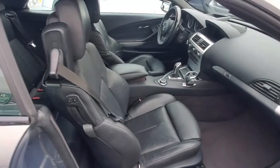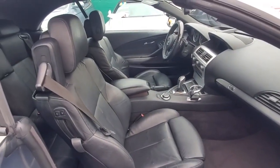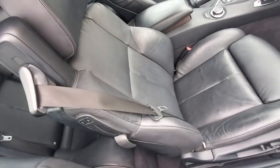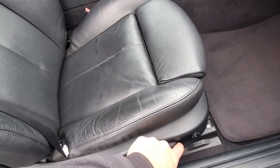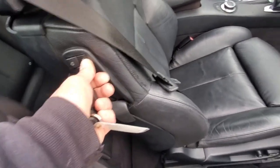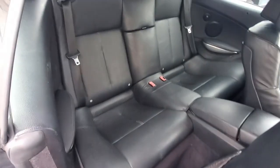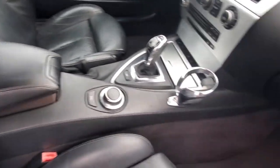Here's the passenger view of the front seats — they're in very nice condition. The power seat does work from both positions. The back seat is also in very nice condition. The dash is in great shape and the center console is very nice.